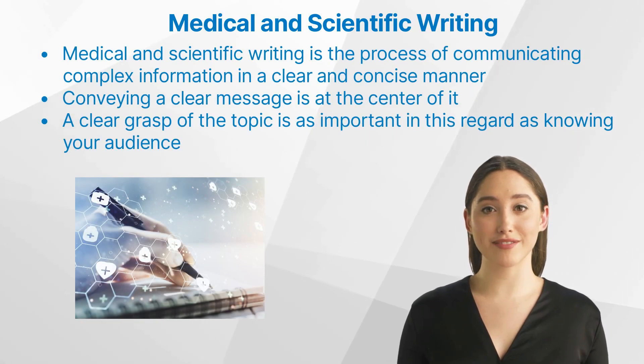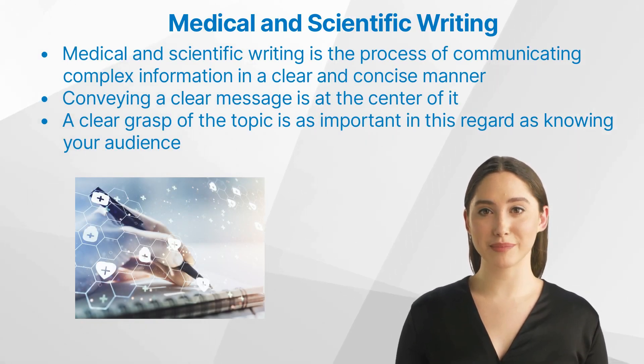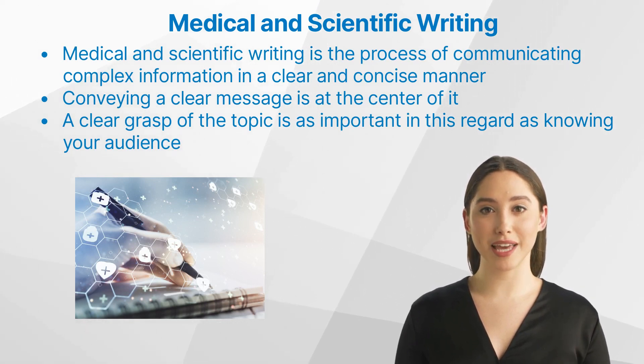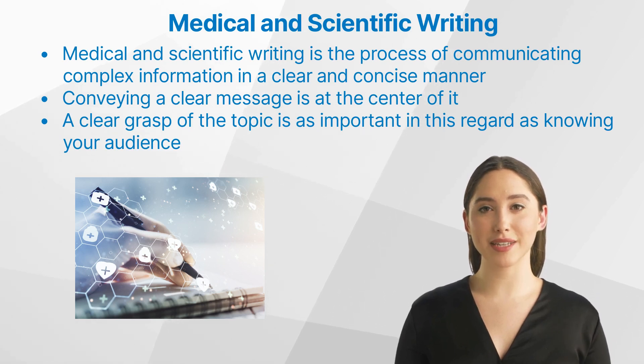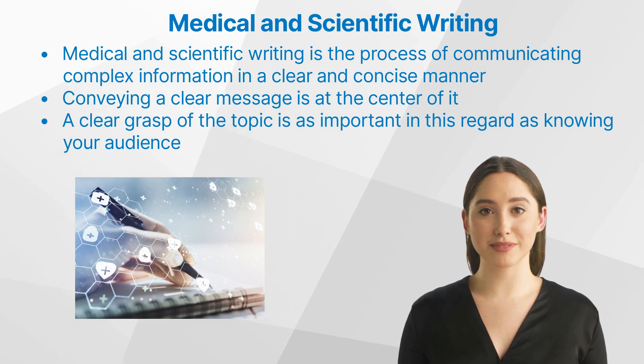Medical and scientific writing is the process of communicating complex information in a clear and concise manner. It is a crucial aspect of the healthcare industry as it allows doctors, researchers, and other healthcare professionals to share their findings and knowledge with others.